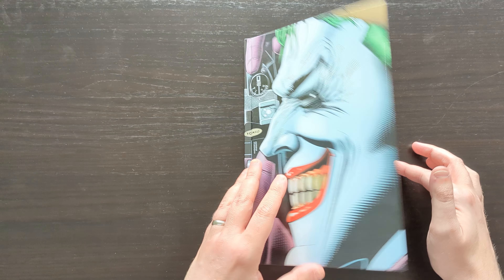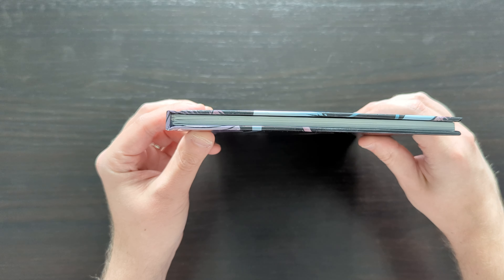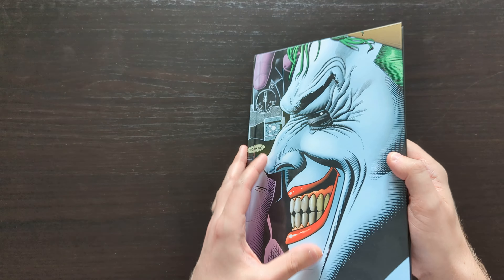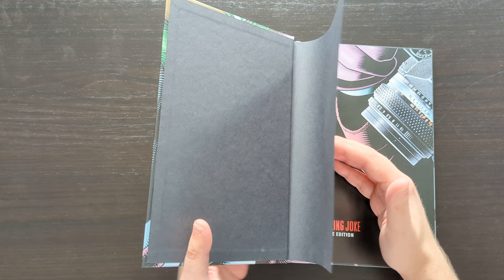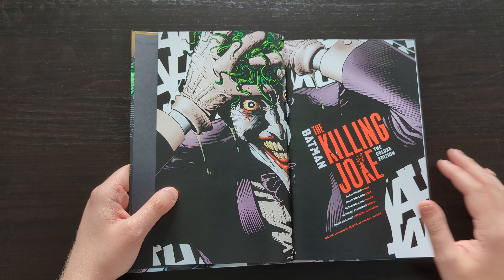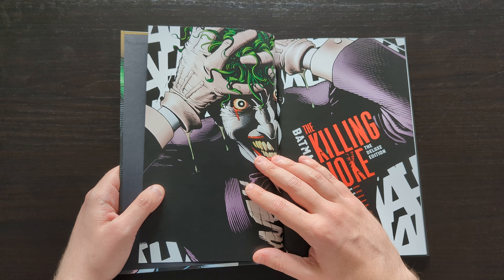Brian Bolland illustrates the entirety of this story throughout. It's not a long story — it's a pretty thin book. As Batman stories go it's really quite short. In fact probably about half of this book is actually extras. The Killing Joke story is only about 50 pages long for anybody who's not aware, so it's something that I imagine most people will read through pretty quickly, not likely to take you multiple sittings to get through the whole book.